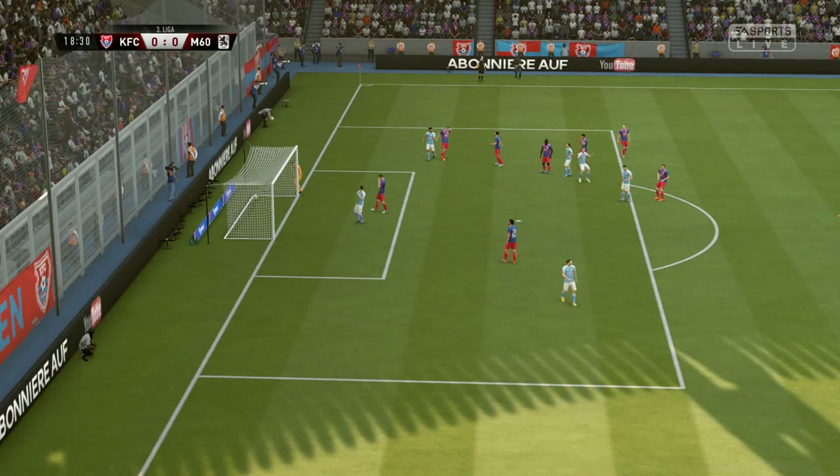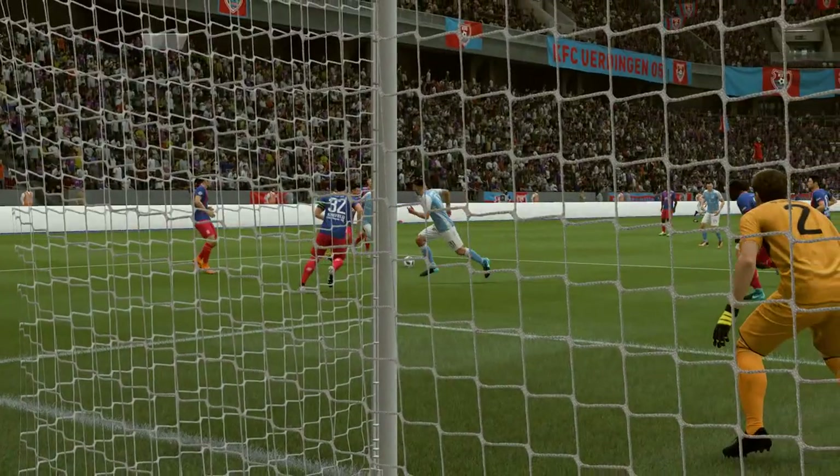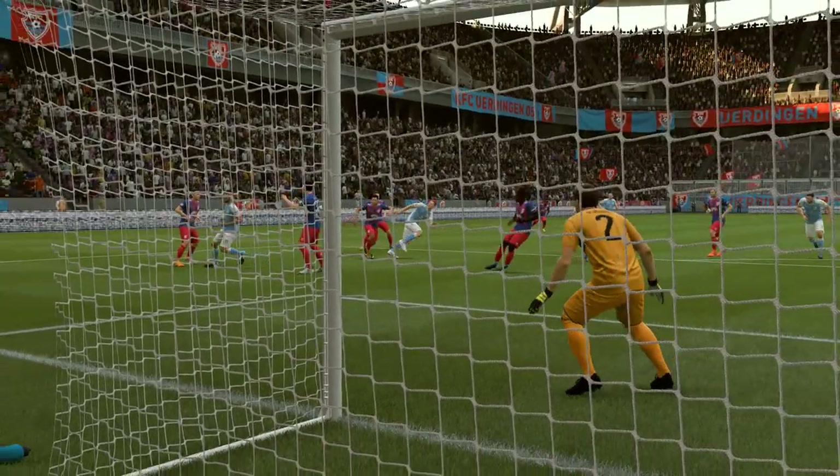The shot's hung. He threw everything behind that shot, and I'm frustrated that it wasn't quite on target. Well, if he keeps getting in those kind of areas, I'm sure he'll score pretty soon.